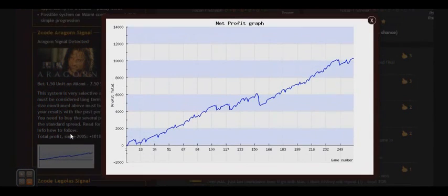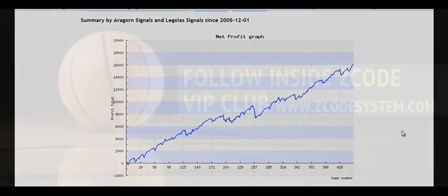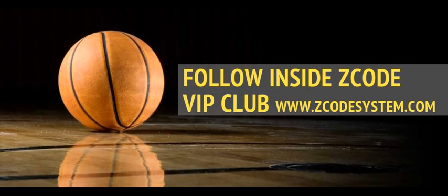The system itself is fully automated and very profitable. I hope I've explained everything in detail — follow the system and win! In conclusion, here is the overall chart of the two signals, Aragorn and Legolas, since 2005. They made a total of $16,000 profit, approximately 25 to 30 units per season, and 500 bets over that time. Amazing results! Follow the system, keep the advised betting sizes, and your graph will grow over time. Good luck!